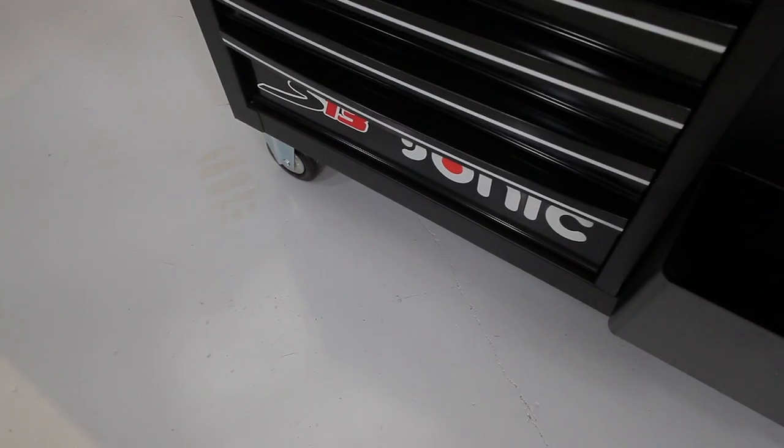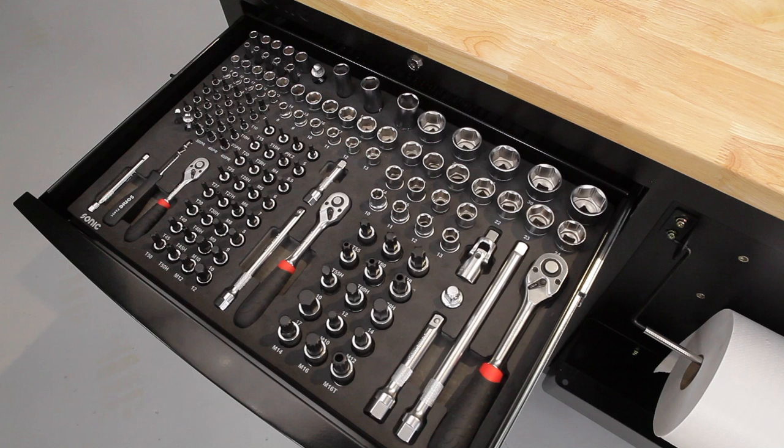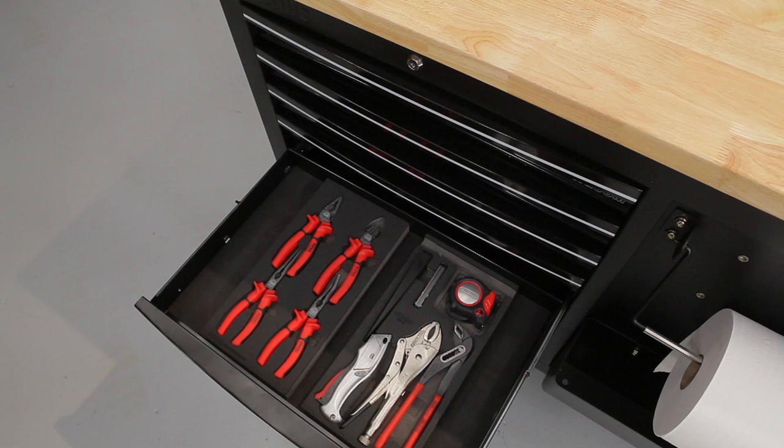Lastly, when doing this type of part install you will generally use these kinds of tools: ratchets, sockets and extensions, screwdrivers, picks, and pliers.